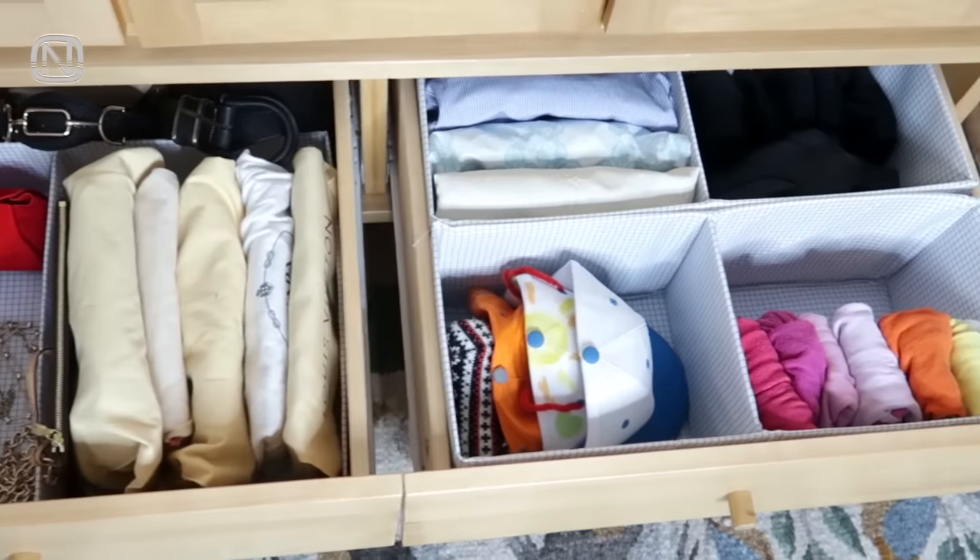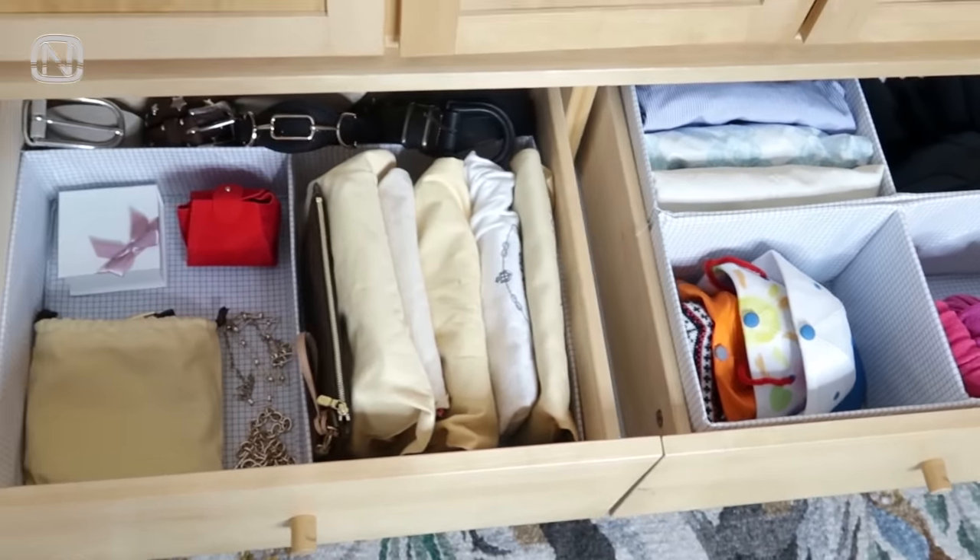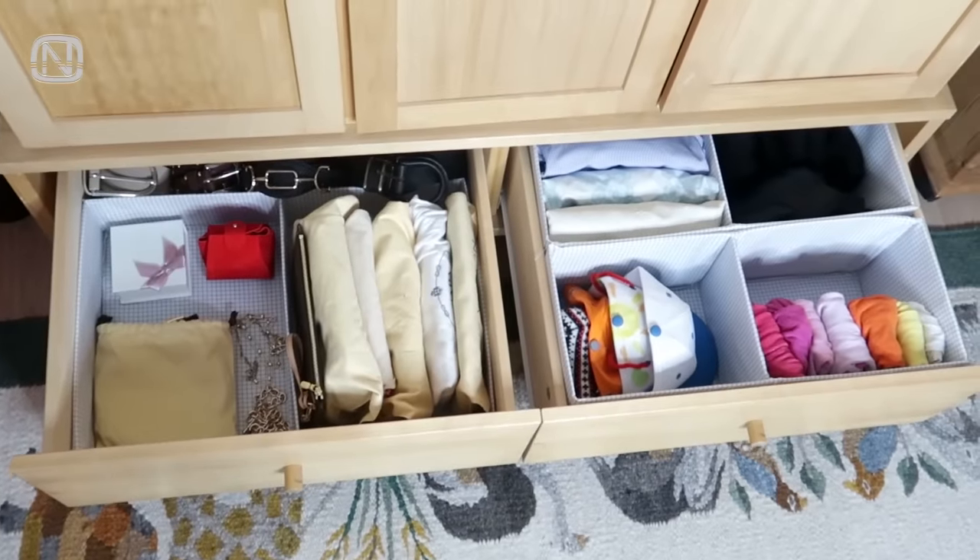Use small baskets or boxes with compartments to store small items, in order to prevent chaos on the shelves.